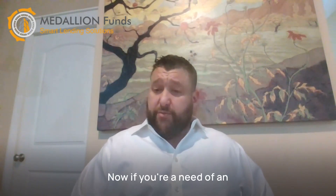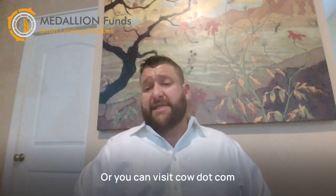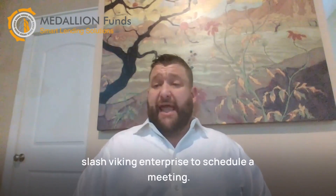If you're in need of an experienced commercial real estate broker, I can be reached at 281-222-0433, or you can visit calendly.com/Viking-Enterprise to schedule a meeting. Thanks for your time.